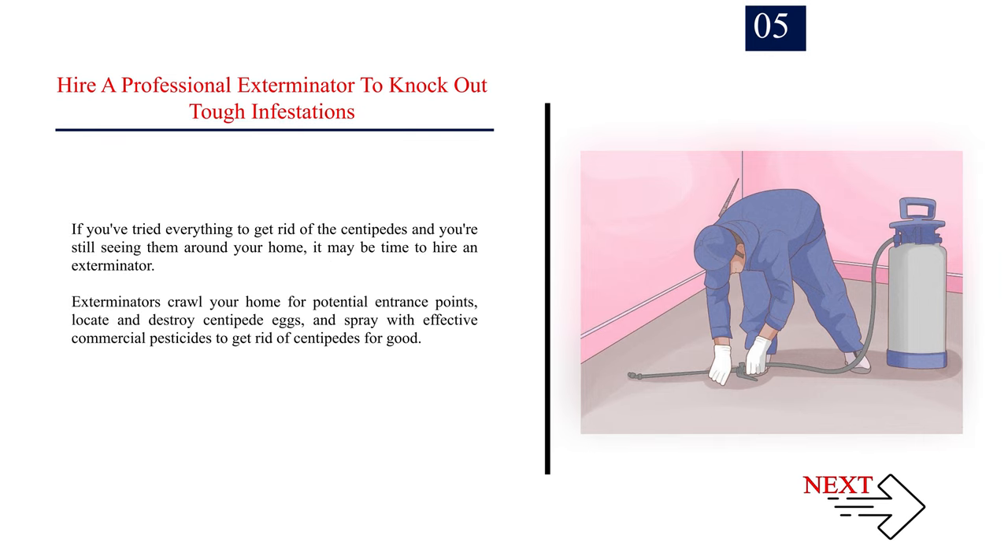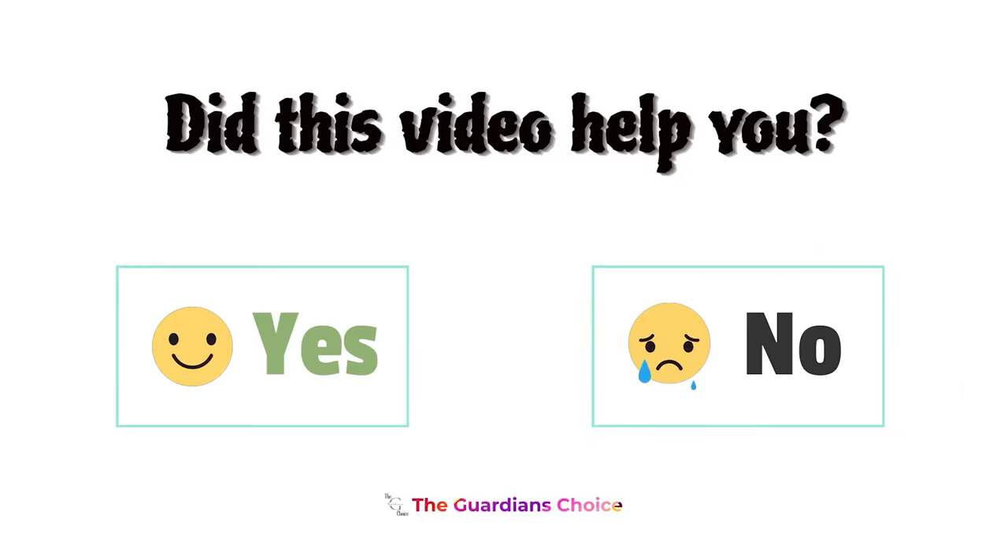Hire a professional exterminator to knock out tough infestations. If you've tried everything to get rid of the centipedes and you're still seeing them around your home, it may be time to hire an exterminator. Exterminators crawl your home for potential entrance points, locate and destroy centipede eggs, and spray with effective commercial pesticides to get rid of centipedes for good. Did this video help you? Let us know in the comments below — yes or no.